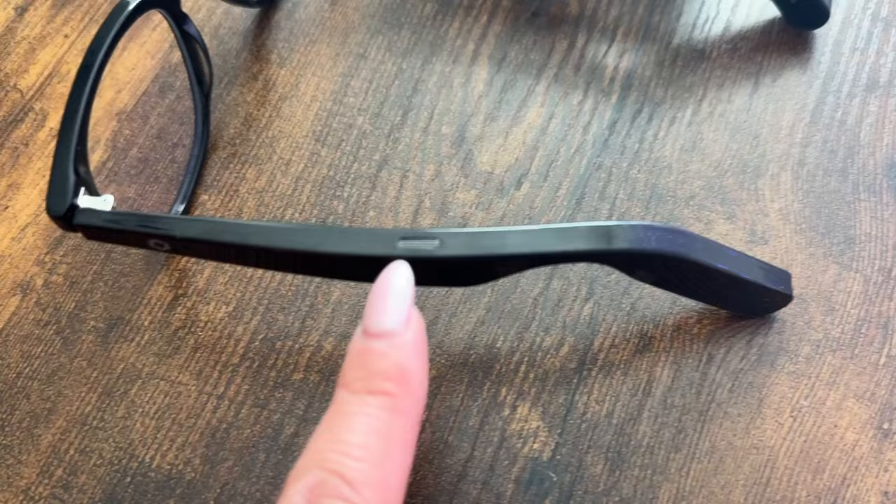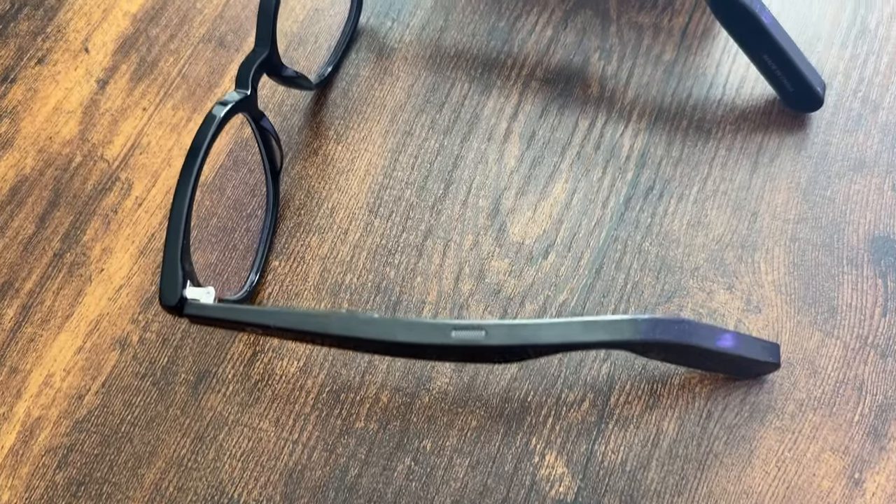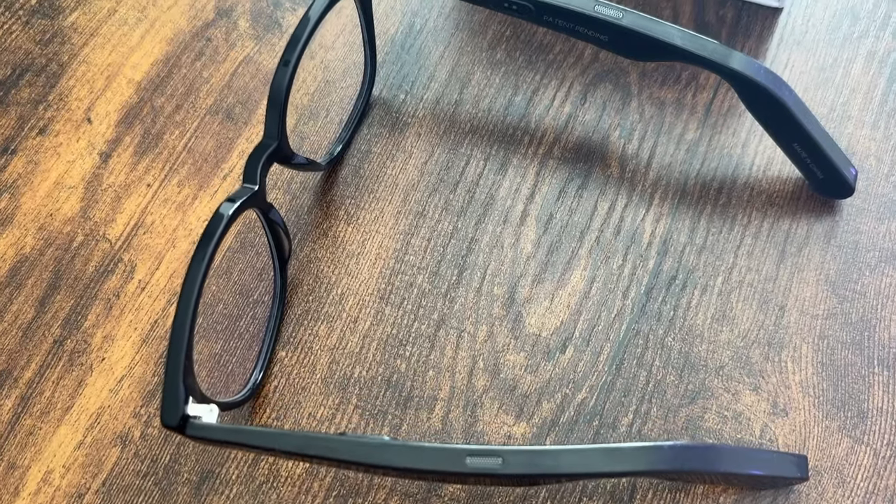In one of my recent Ray-Ban Meta videos, I did mention that the cameras are my least used feature. Now let's talk about the similarities. Both are smart glasses with speakers and microphones built in, so you can listen to music or talk on the phone with both of them perfectly fine.